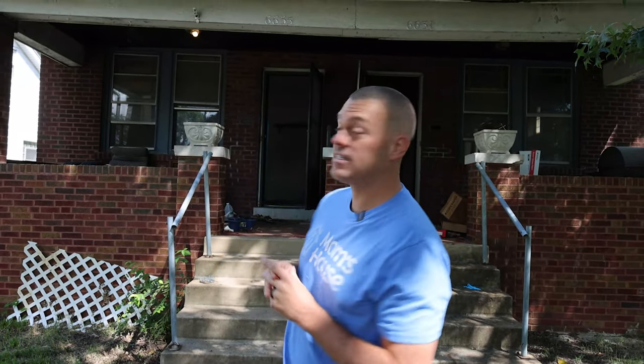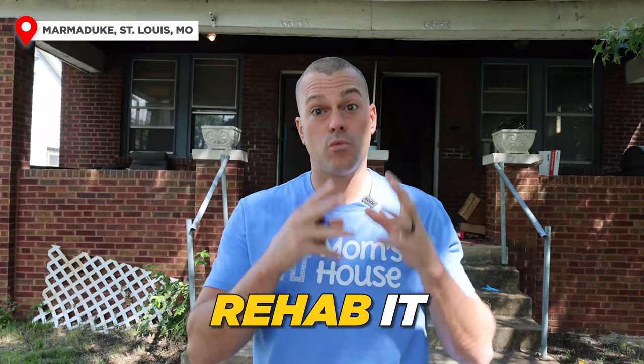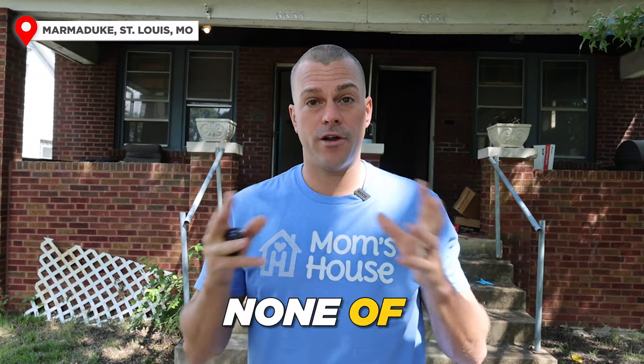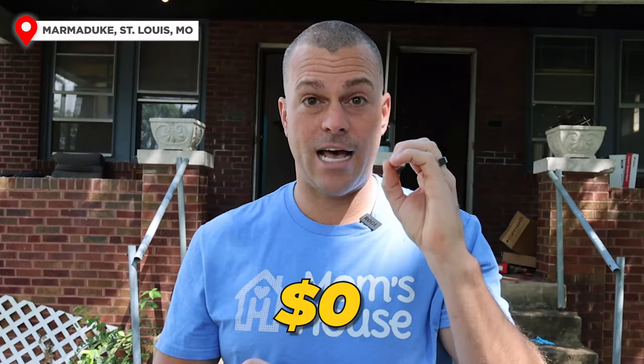Today we are standing outside of a duplex that we just bought last week. The address is 6635 Marmaduke. We bought this property to BRRRR — so we're going to buy it, rehab it, rent it, and refinance it after we get it rehabbed and rented. The goal would be to use none of our own money and to be all into this project for zero dollars out of pocket in the end.